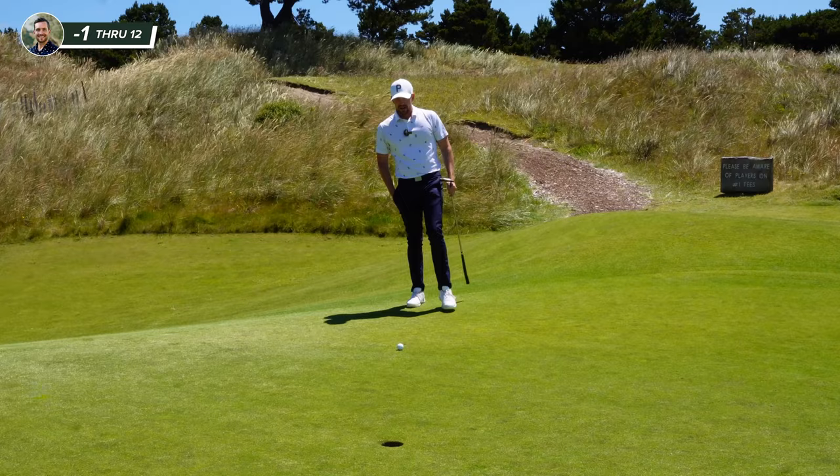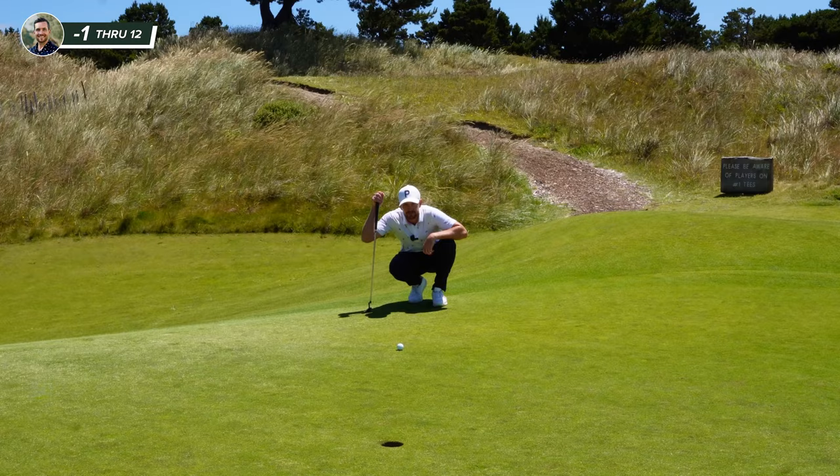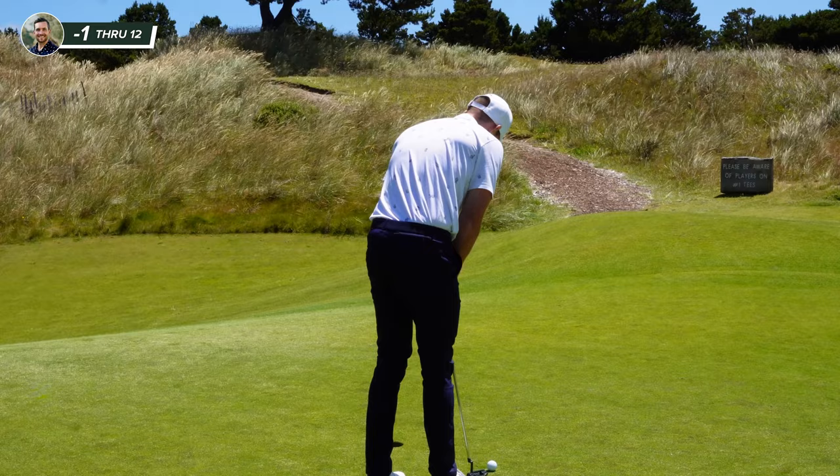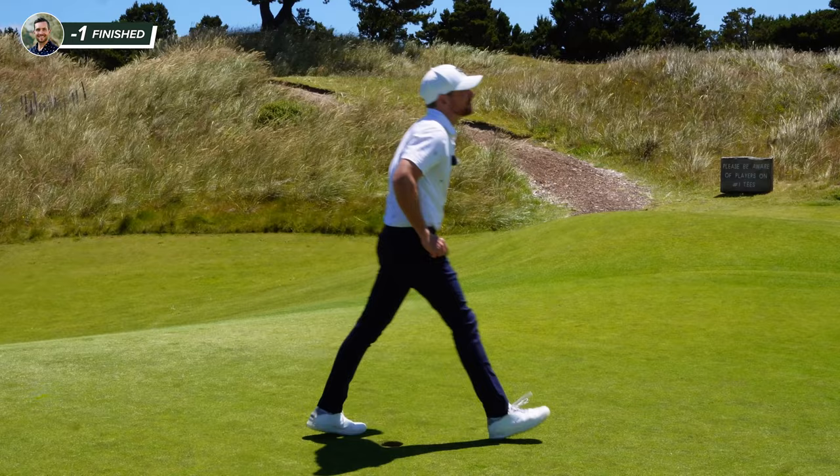Downhill slider. Boy, that broke a lot. There you go. Very anticlimactic end. What a great place.